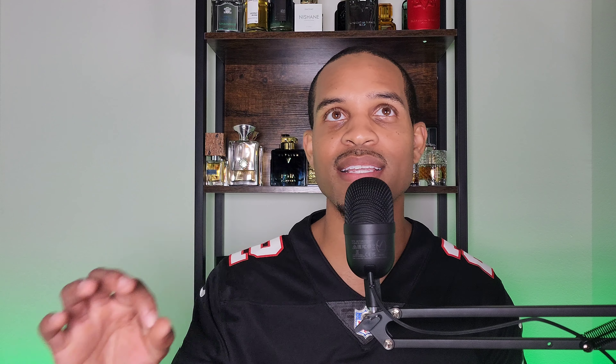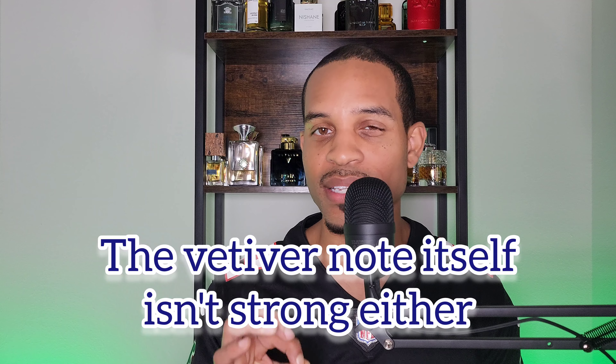It's a mass-appealing scent — likable, smells really good, but it's just not doing anything challenging. It has a nice vanilla character, a citrus zinginess pop to the opening, and then eventually you get to that smoked vetiver. The smoked vetiver isn't overly smoky — it just has a slightly earthy nature that sits within the background of the fragrance.